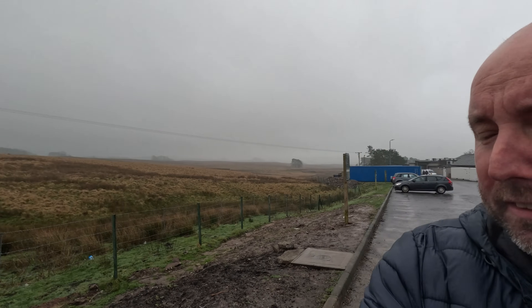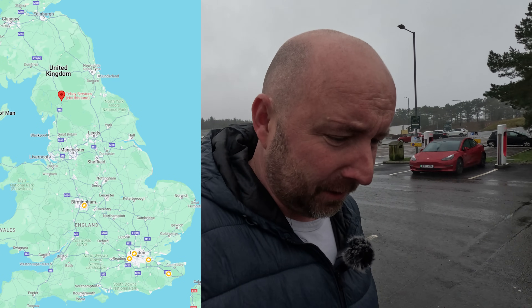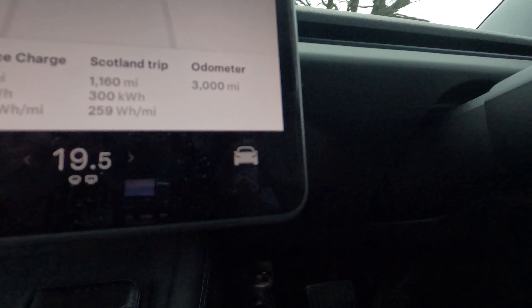Saturday morning and we're at the excellent Tebay Services. Always recommend a stop here because you get proper food and a nice shop rather than the usual KFCs and McDonald's. In the time it's taken us to nip in and have breakfast and coffee as quick as we can, the cars are both nearly brimmed up — I'm on about 96% and the red one's on 98 or 99% now. Charging in the morning like this is always a bit quieter; mid to late afternoons always gets busier. The car is three weeks old today and that's 3,000 miles covered. Who says you can't do a lot of miles in an electric car?